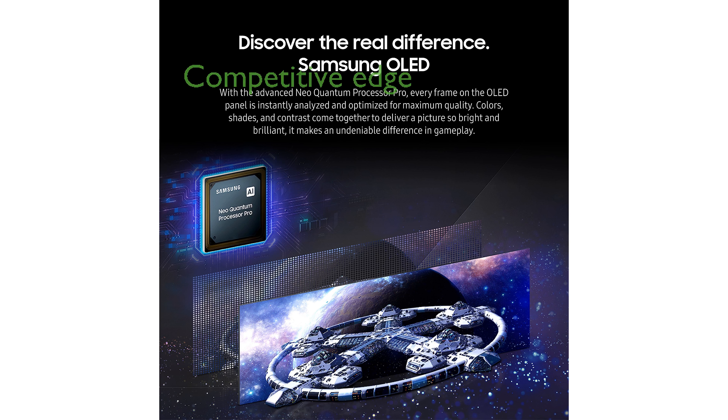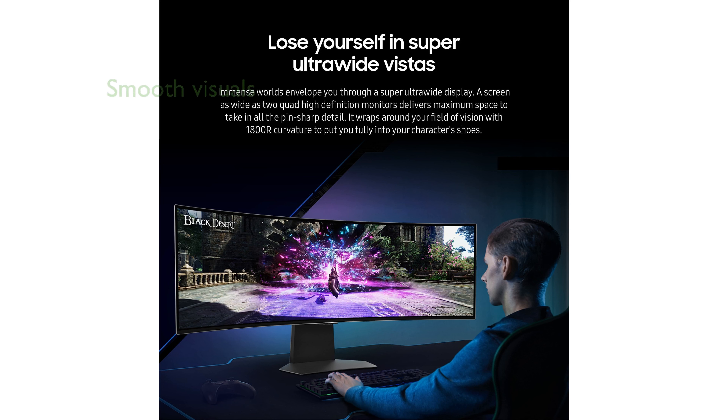With a lightning-fast 0.03 millisecond response time and a 240Hz refresh rate, this monitor ensures you stay ahead in competitive gaming. AMD FreeSync Premium Pro technology provides smooth and stutter-free visuals, enhancing your fast-action gaming sessions.